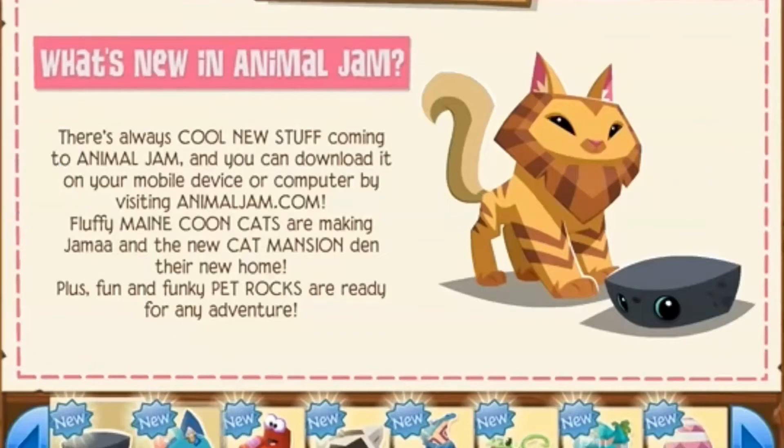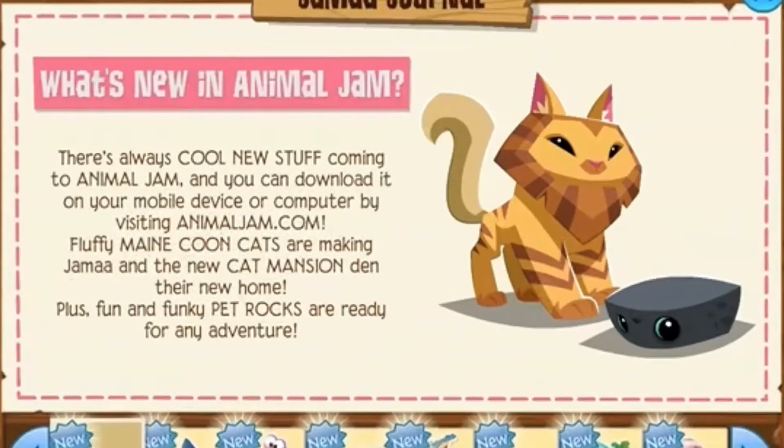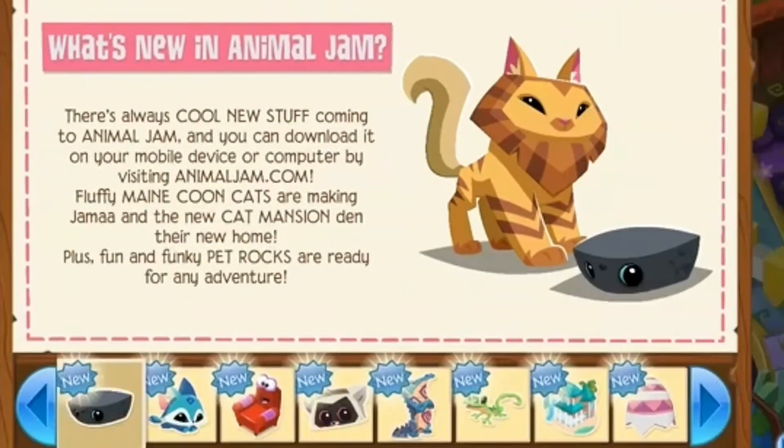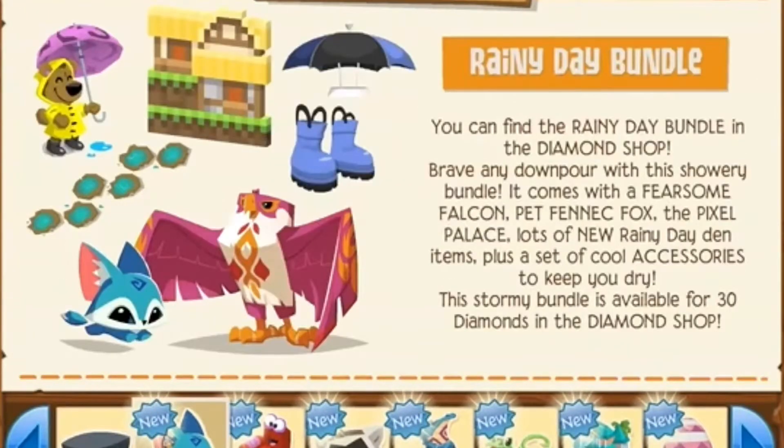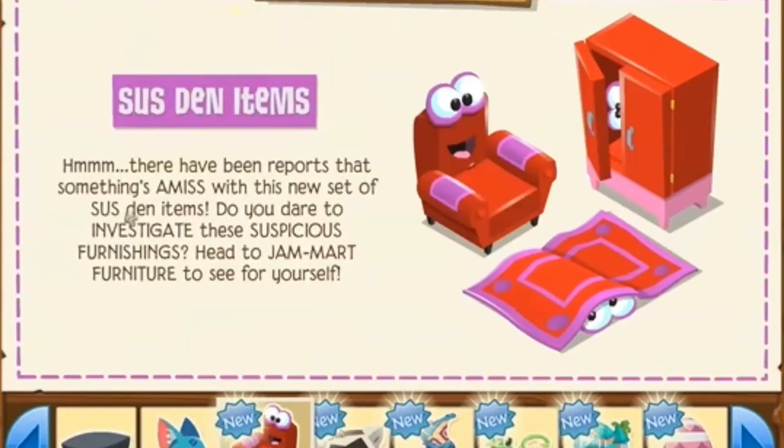The first thing is an advertisement for Play Wild — come on, this is supposed to be for Animal Jam Classic. Anyway, the next thing is the rainy day bundle, which I am so excited for because I've always wanted light blue galoshes. I don't know how you say it, but they're finally here and these items look so cool.